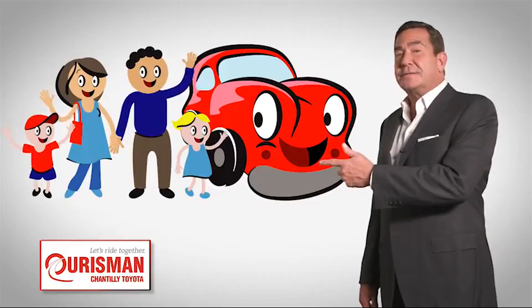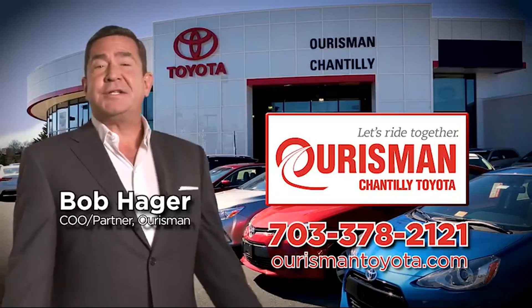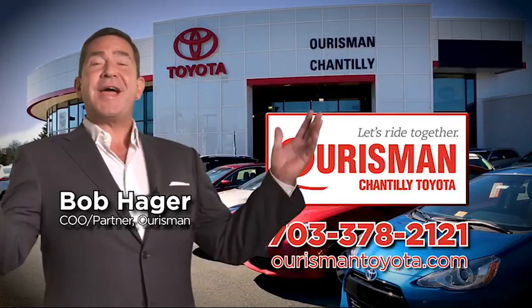Check out our family of used cars and see if one of ours can join yours. Orsman Chantilly Toyota used cars. Let's ride together.